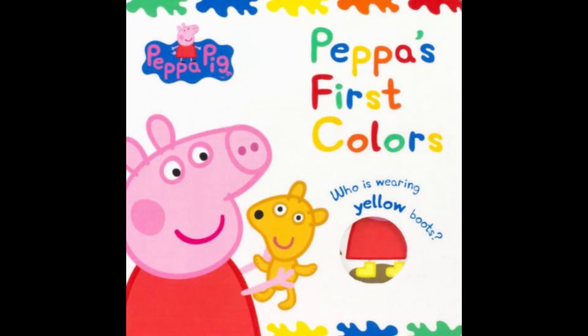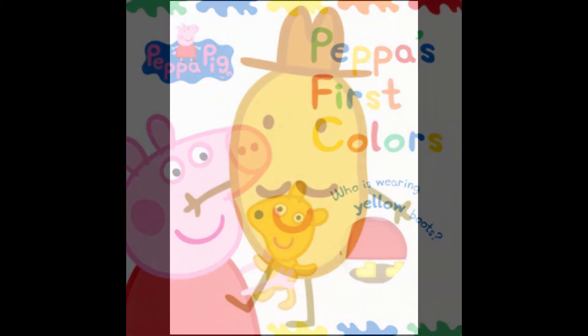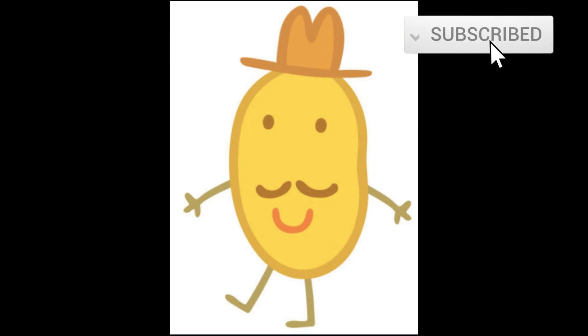The end. Hi kids! Did you have fun watching this video? Like and subscribe for more.